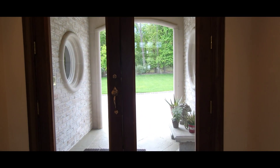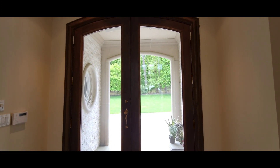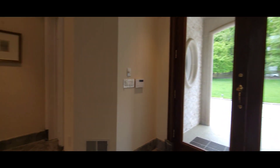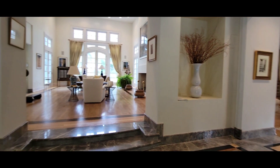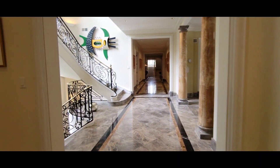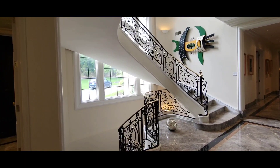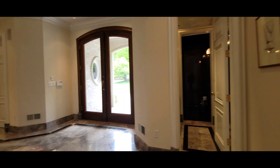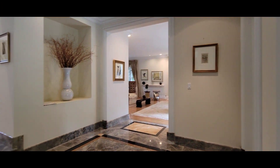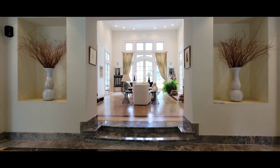Two things I noticed the first time I came to this home were the beautiful oversized doors that just let in tons of sunlight. And the other thing I noticed immediately was this staircase — it's absolutely a dream. Everything about this home has been custom designed by someone with an incredible eye.